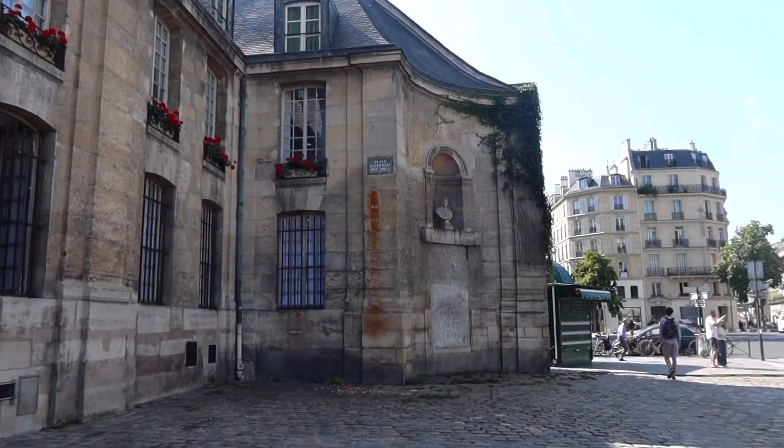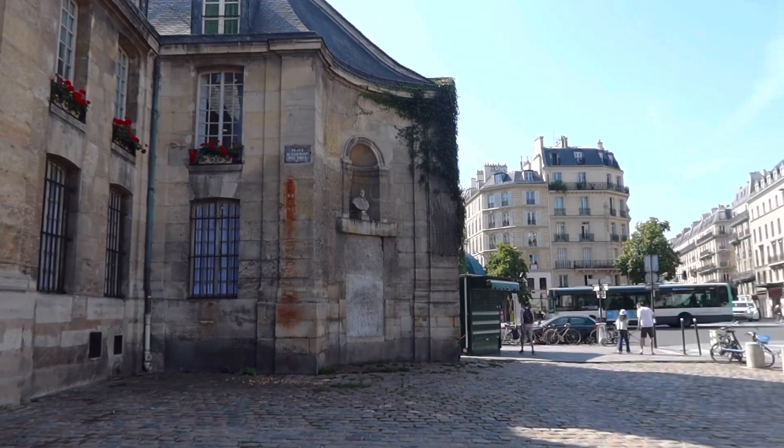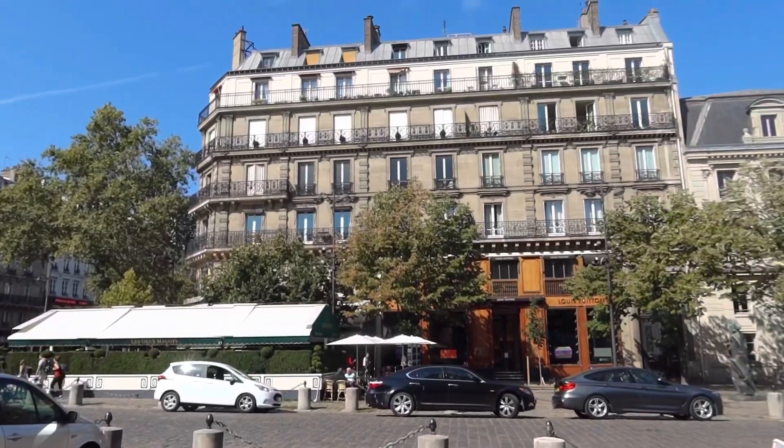We are at the Saint Germain church, which is one of the oldest churches in Paris. We saw the other oldest church in Paris as well. So much charm in Paris.